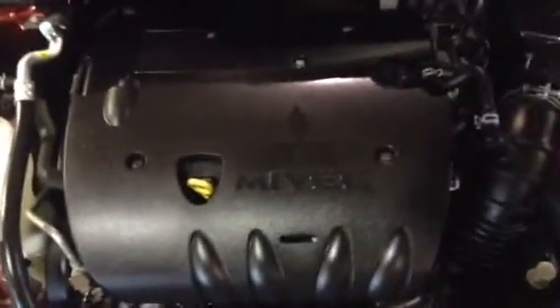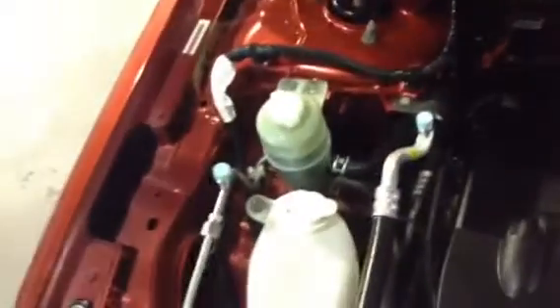So we're going to start in the engine bay here. We do have the 2.0L 4-cylinder MiVec engine — very fuel efficient and actually surprisingly quick. Everything that's important to you as a Mitsubishi owner is going to be marked in this kind of clear white color.